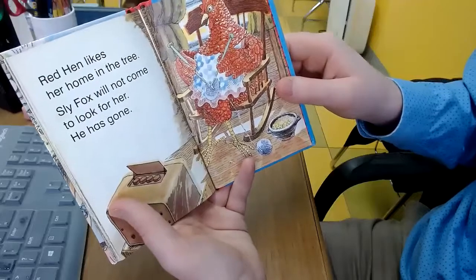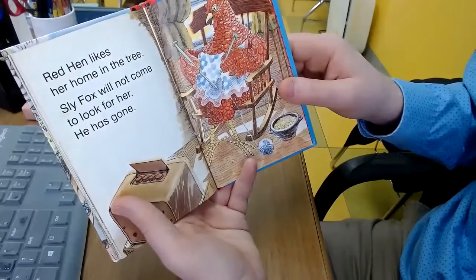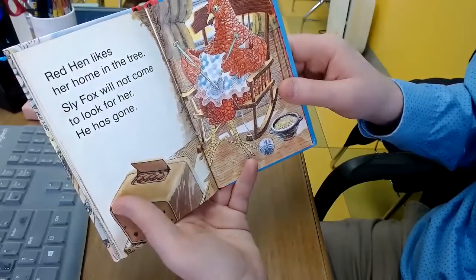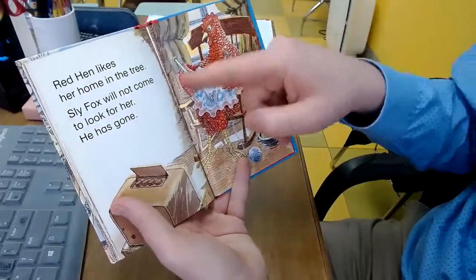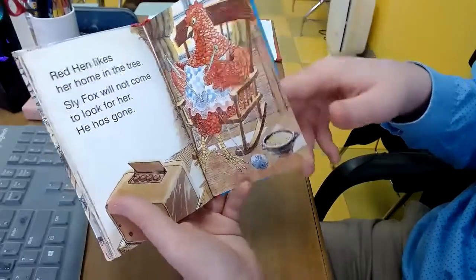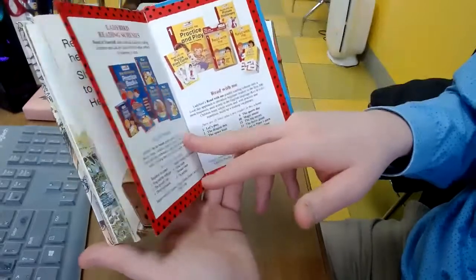Red Hen likes her home in the tree. Sly Fox will not come to look for her — he has gone. All right! Hooray for Red Hen. Good thinking. And that's the end.